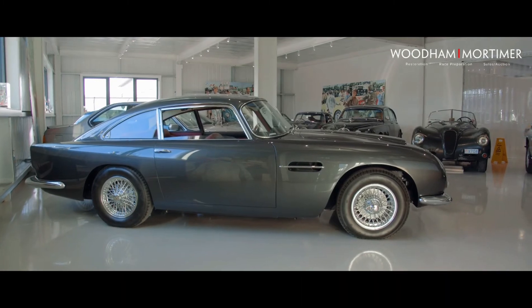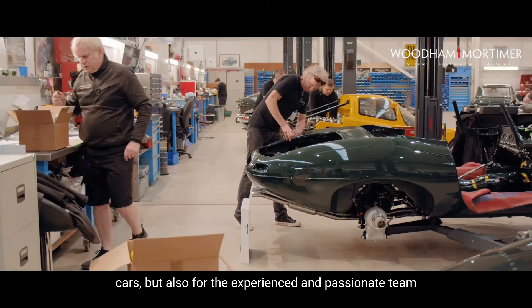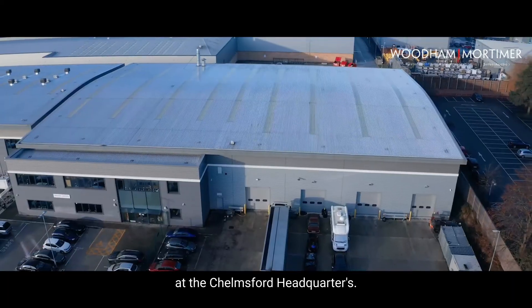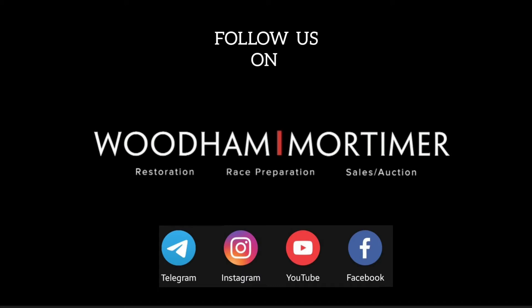Wood and Mortimer's global network of customers come not only for the cars, but also for the experienced and passionate team at the Chelmsford headquarters. Wood and Mortimer has the confidence to support every customer.